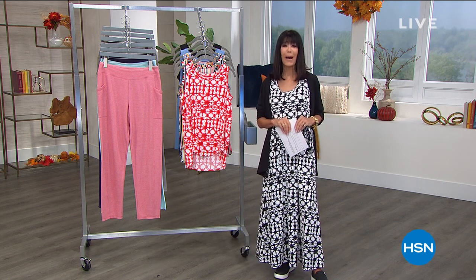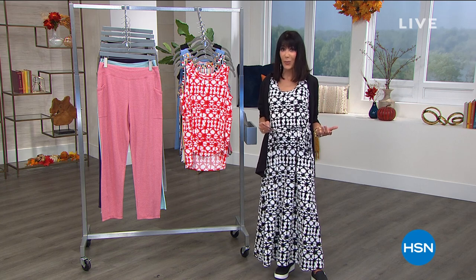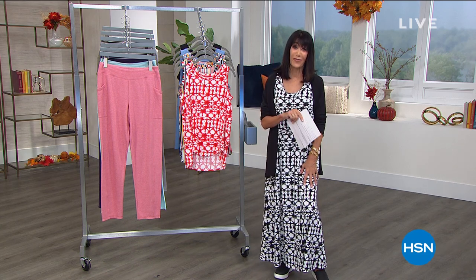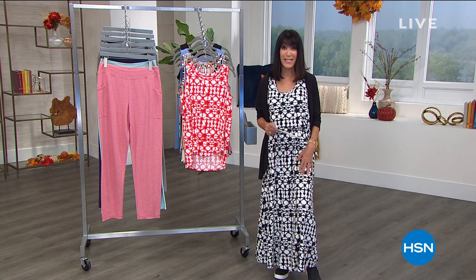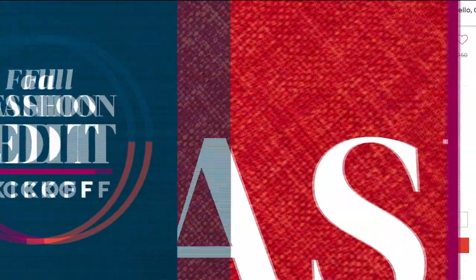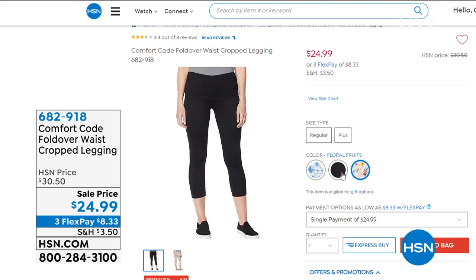It's in the air, and this is our fall fashion edit kickoff today throughout the entire day. My whole hour is about Comfort Code by Cuddle Duds. This is a company that's been around for over 50 years — absolutely multi-generational. It's about fabrics that feel even softer than your favorite pajamas. We have leggings coming up in three choices: batik blue wave, floral fruits, and black.